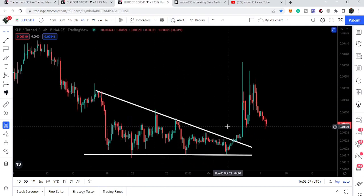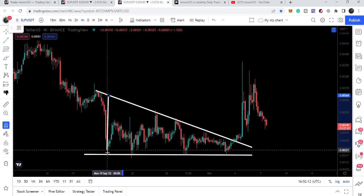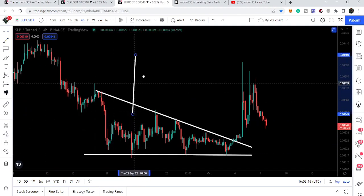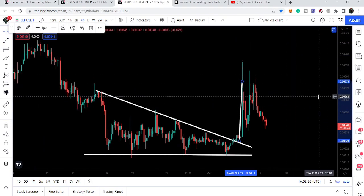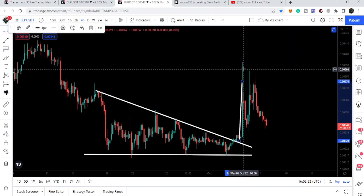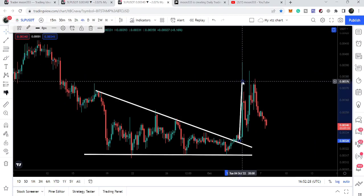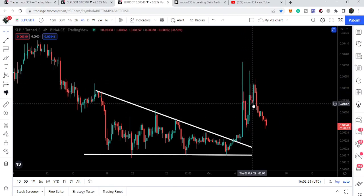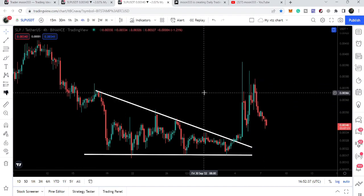On the four hour time frame chart, this was a breakout from the descending triangle that we were looking at in my previous video. The target after this breakout was approximately at $0.00376, and we had a move up to $0.00393 — that is beyond the target. But right now we had this correction move, another pump, another correction move, another pump, and now the price line has again moved down.